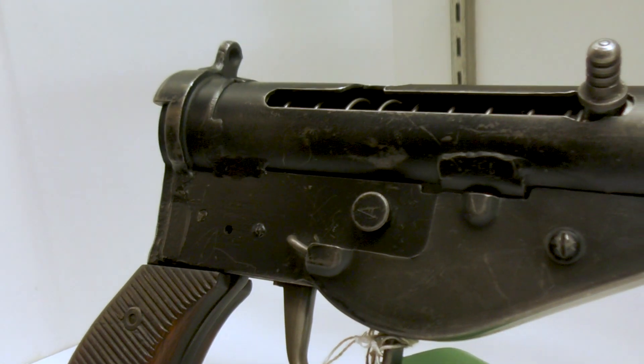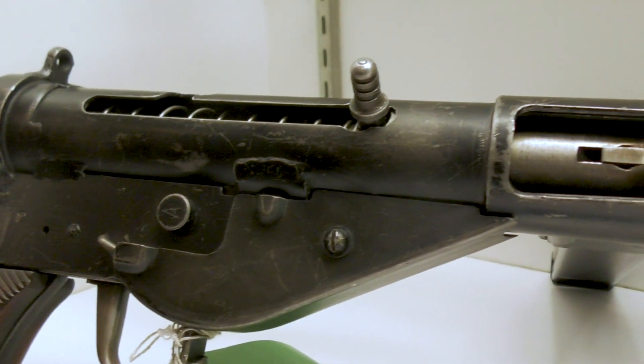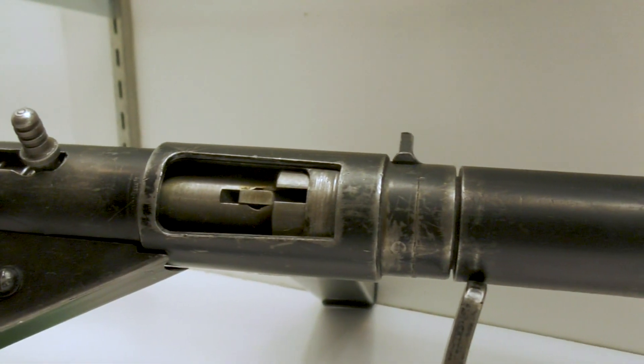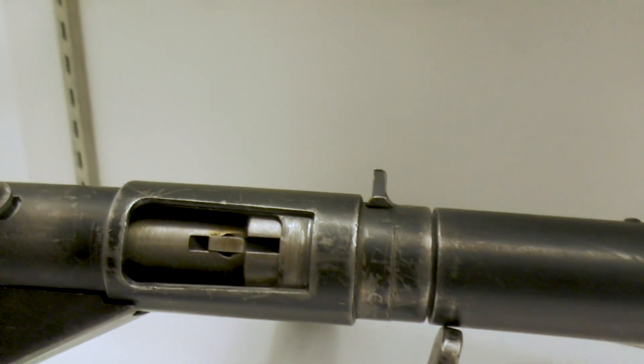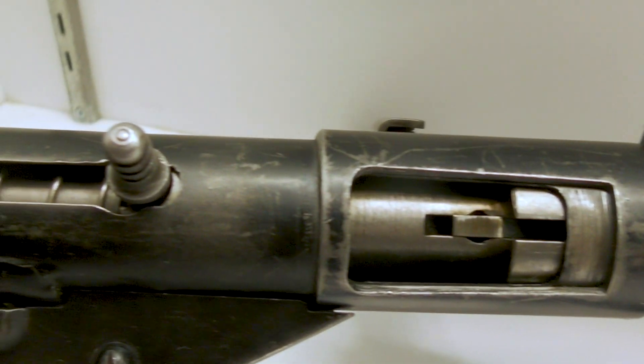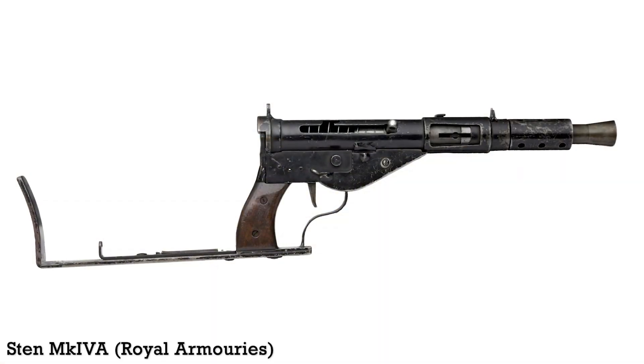There are several variants of the Mark IV, what have become known as the Mark IV-A and the Mark IV-B. This weapon is one of three examples of a suppressed Mark IV-A, with the others in the collection of the Royal Armouries. The Royal Armouries also has suppressed examples of both the Mark IV-A and the Mark IV-B. This photo is of one of their unsuppressed Mark IV-A's.